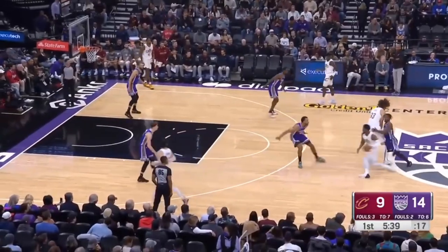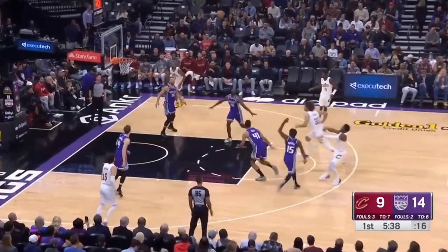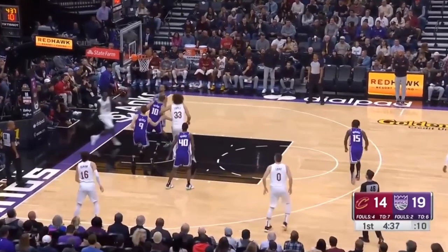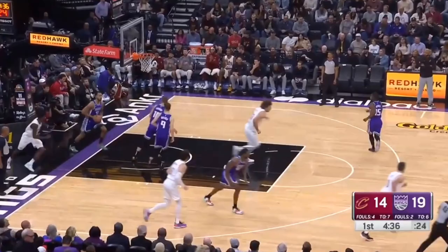And when you start getting Lopez into this equation it just starts getting silly, and when you add a Hezi King it becomes even more silly. This team is looking very athletic and very good for the future.